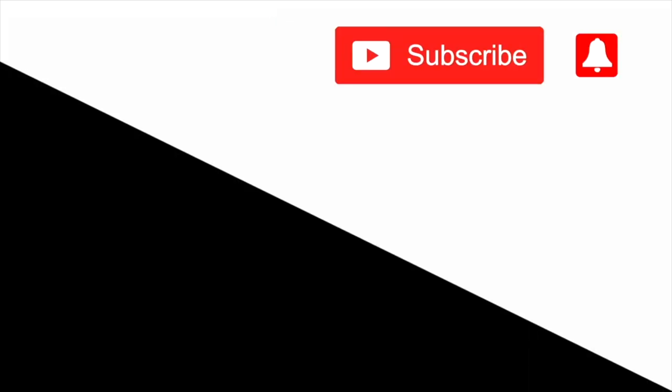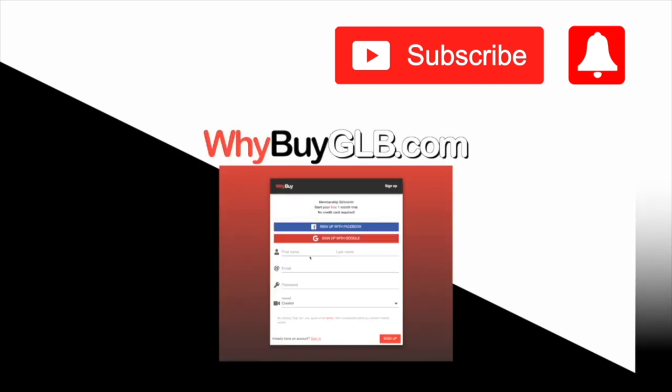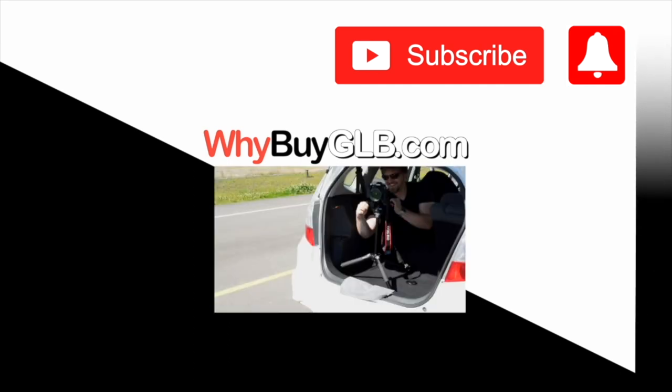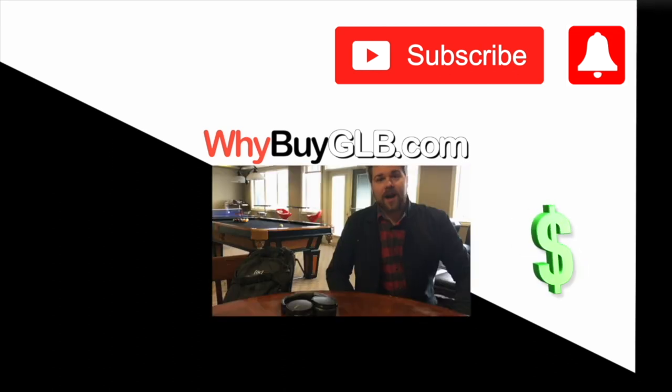Looking for more opinions like this? Hit the subscribe and bell button. Want to get paid to make your own videos? Visit ybuyglb.com. Become a member. Now you can start sharing knowledge on the things that you love — just film some clips, we review them, put them together, and that's it. You also get paid for each video we publish. It's that simple.